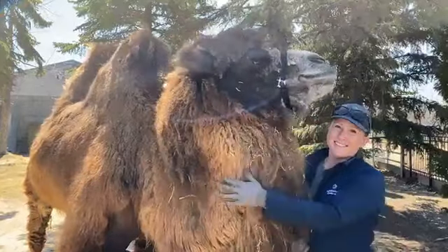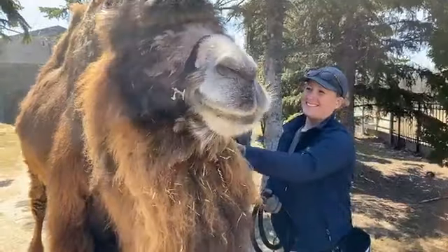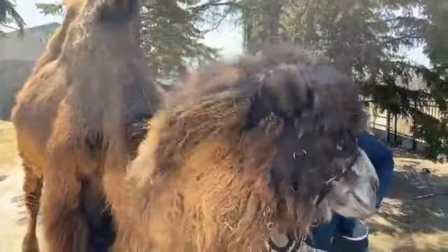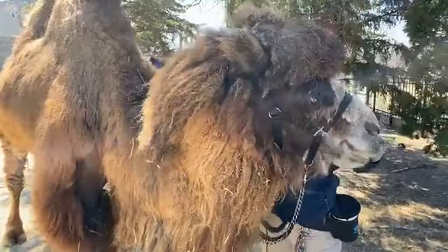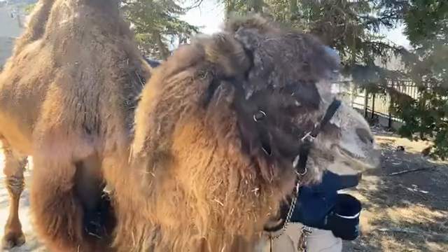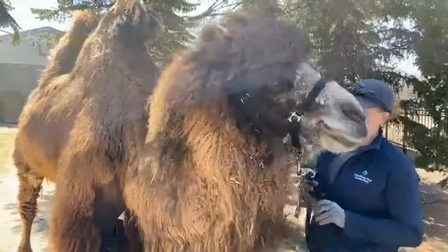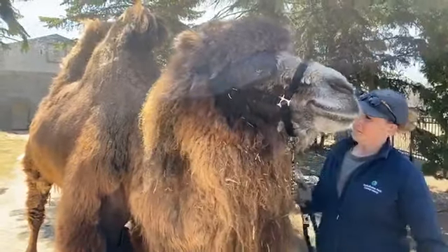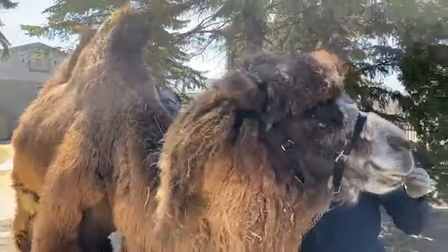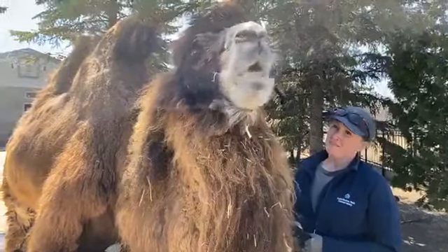Someone was asking, do camels spit? Do they ever spit on their keepers? They can, yes. We have seen our camels spit at each other. Spitting only happens in certain conditions — when they feel threatened or scared, or if they just want something to go away, not necessarily because they're threatened, just because they're annoyed. However, as keepers we do our best to never be threatening or scary to the camels, and we do our best to be a really positive thing in their lives. So none of us that we're aware of have ever been spat at by one of our camels — but they're capable of it. There's nothing stopping Zara right now if she felt like it.